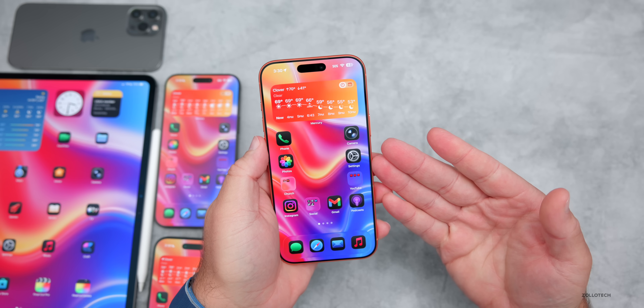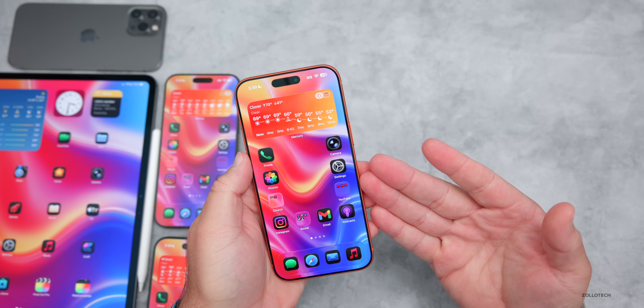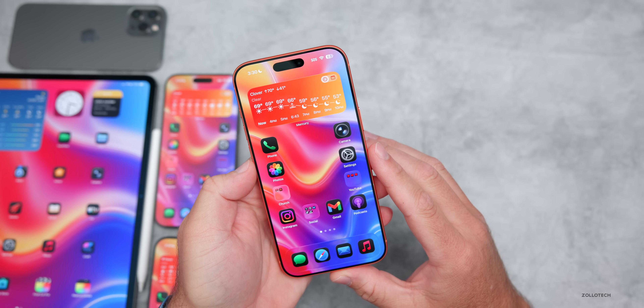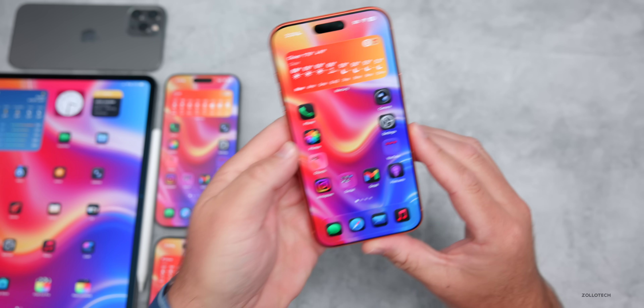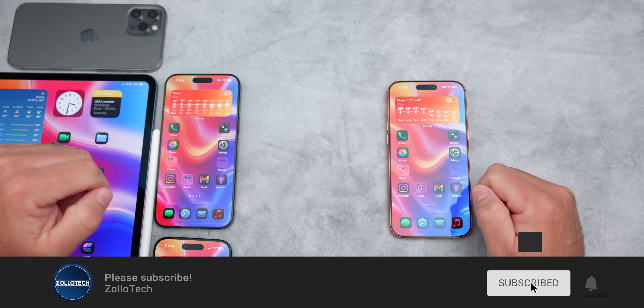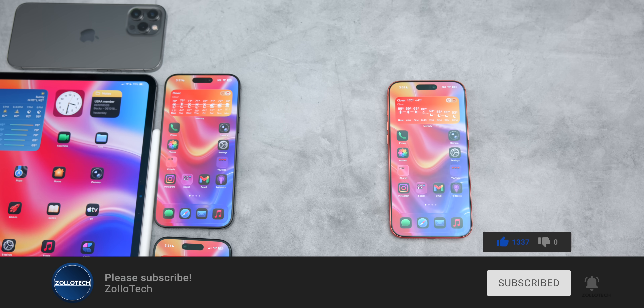That's everything so far with iOS 26.1 Beta 4. I'll talk about more features in the weekend follow-up video if we find them, and I'd love to hear what you've found in the comments below. I'll link the wallpaper in the description. If you haven't subscribed, please do, and if you enjoyed the video give it a like. Thanks for watching — this is Aaron, I'll see you next time.